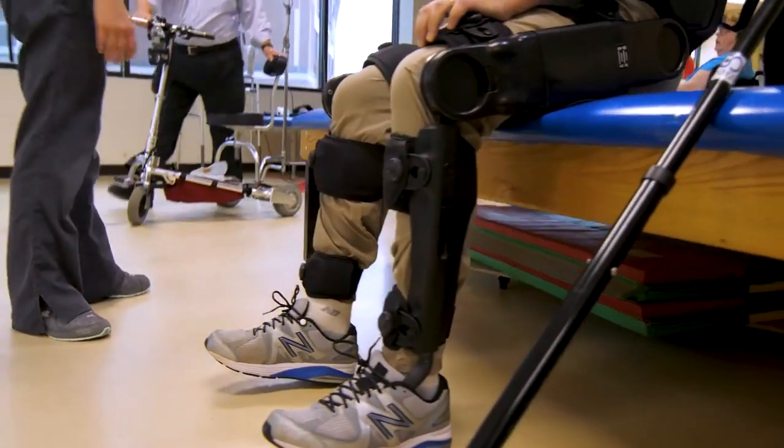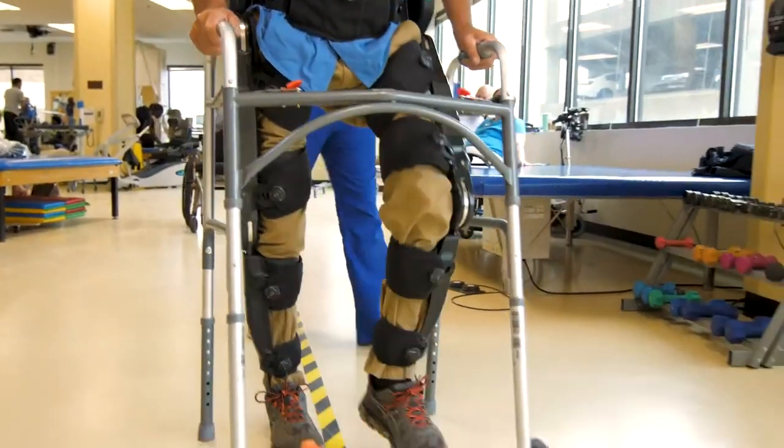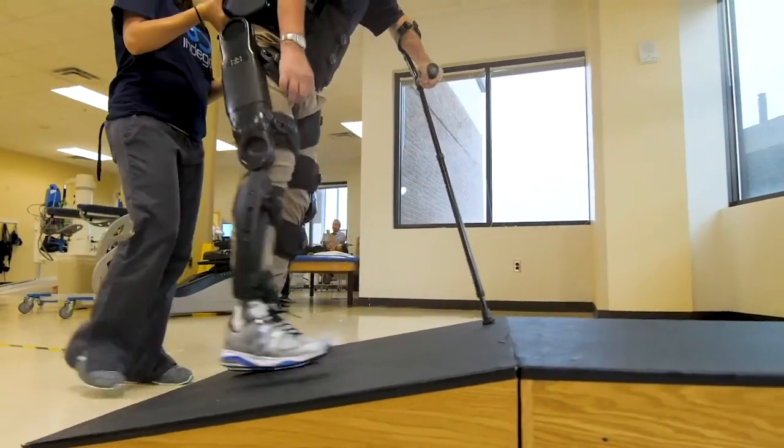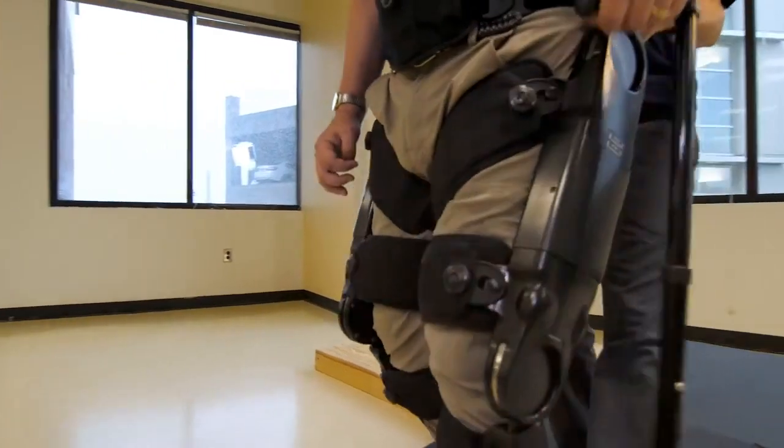Indigo Therapy is a robotic exoskeleton that allows people who are currently unable to walk to stand up, feel that motion again, and feel what it's like to take steps again — all the way to people who might already be walking but need and want to walk better.